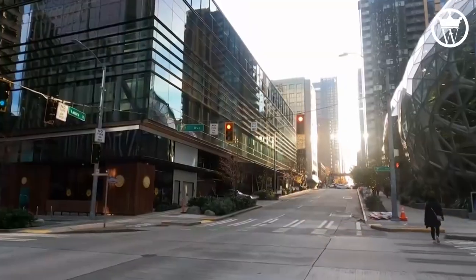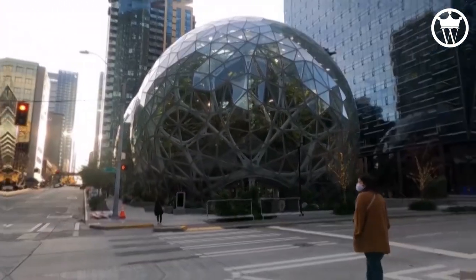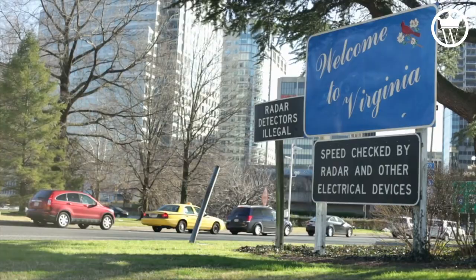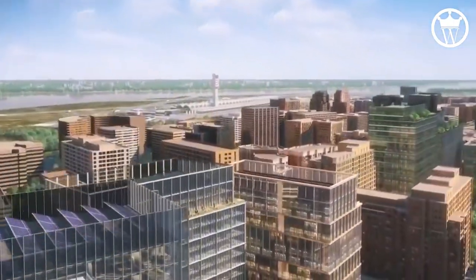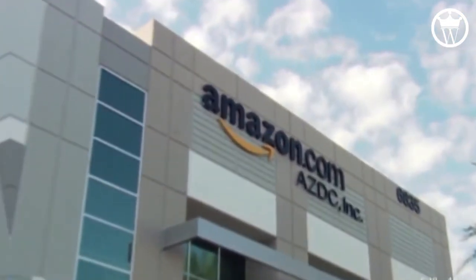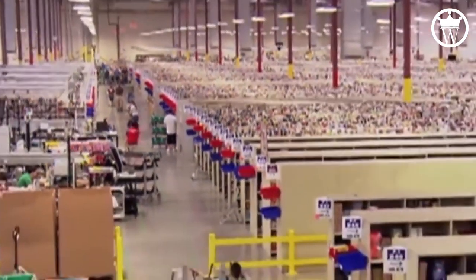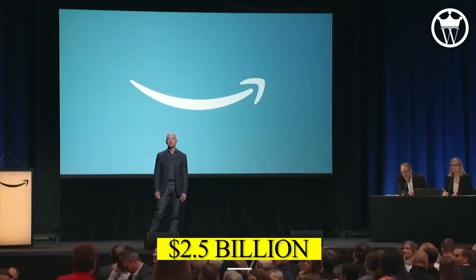Amazon HQ2. National Landing will serve as the location of Jeff Bezos' new corporate headquarters. When it was formally revealed in 2018 that HQ2 will be located right adjacent to Washington, Virginia, this phrase was used to describe a new location that included portions of the neighborhoods of Crystal City and Pentagon City in Arlington County. Amazon has said that HQ2 will generate 25,000 jobs over the next 10 years, and the project's total investment will be $2.5 billion.